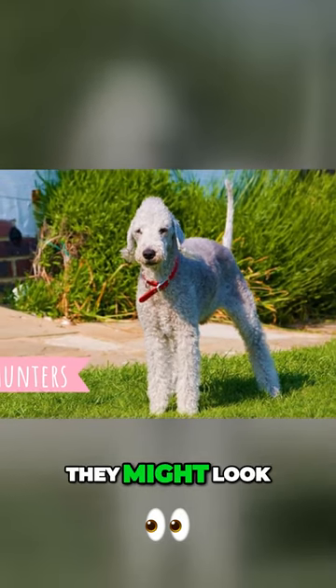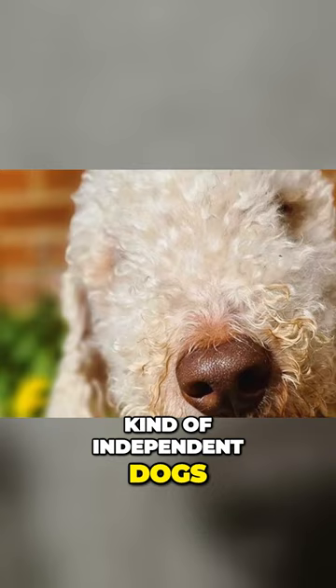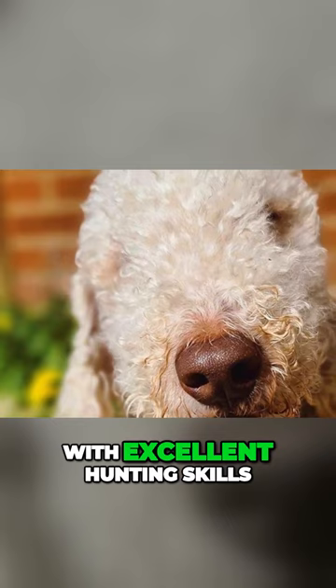Hunters. They might look like total cuties, but do not forget that this is a terrier, and just like all the terriers, they are brave, courageous, kind of independent dogs with excellent hunting skills and higher prey drive.